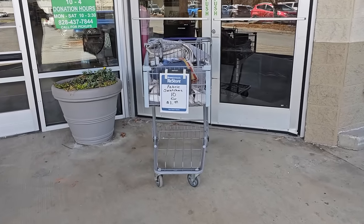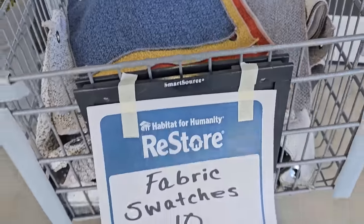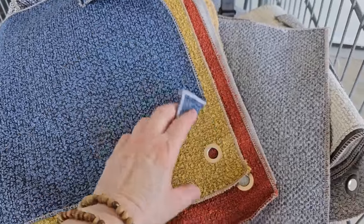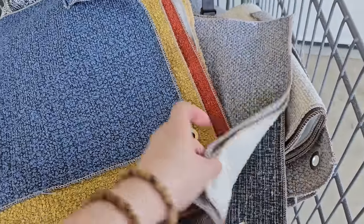Look, if they've got deals like this, what are we going to find inside today? So they've got this buggy load of fabric swatches, 10 pieces for a dollar. That'd be fun if you are creative, like to sew, maybe do pillow slipcovers.